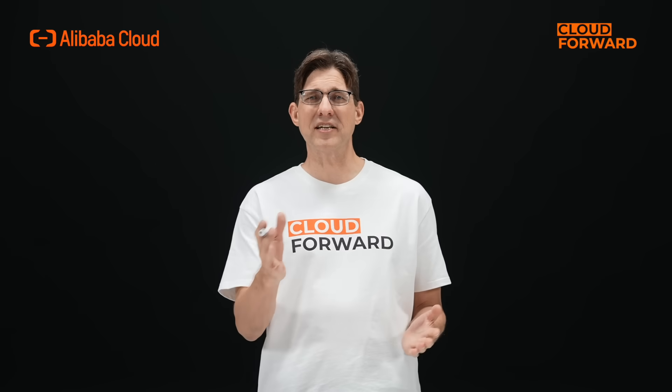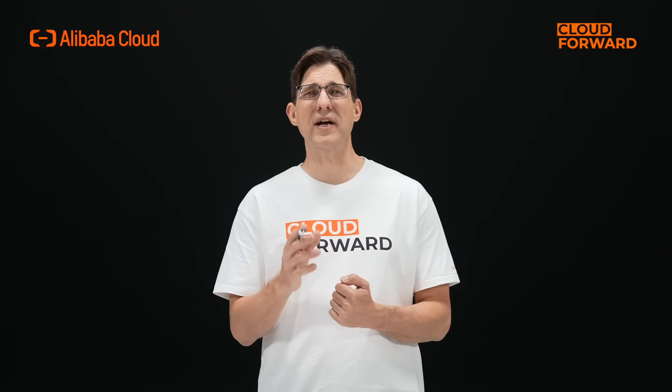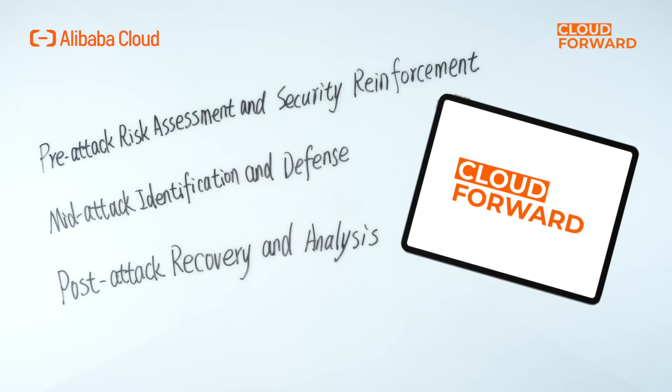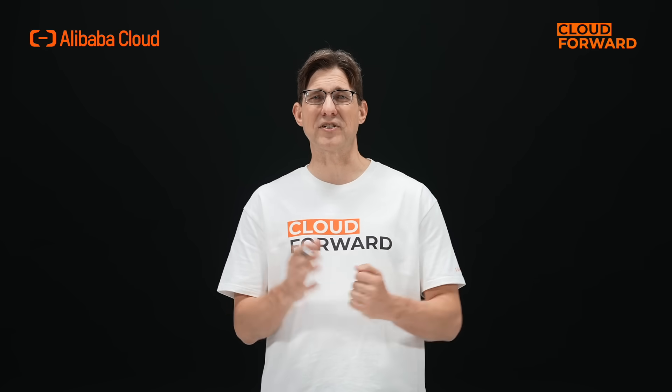Engineers from Alibaba Cloud's security team have provided a convenient solution. They have been continuously tracking active ransomware families for several years, analyzing new types of attacks and encryption behaviors, tracing virus variants, and translating this expertise into product strength. This has resulted in a comprehensive three-dimensional solution encompassing pre-attack risk assessment and security reinforcement, mid-attack identification and defense, and post-attack recovery and analysis, all designed to provide solid protection for data.